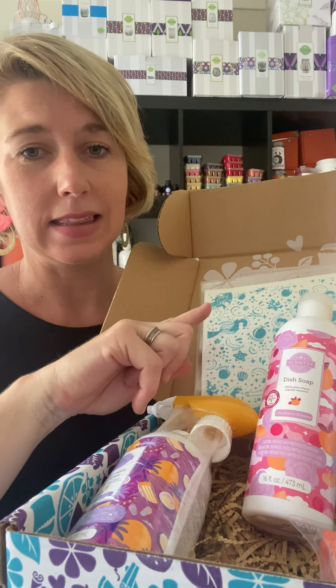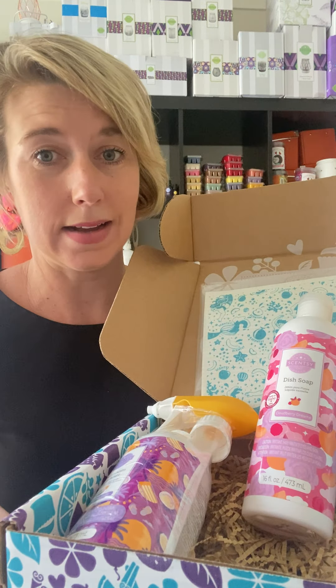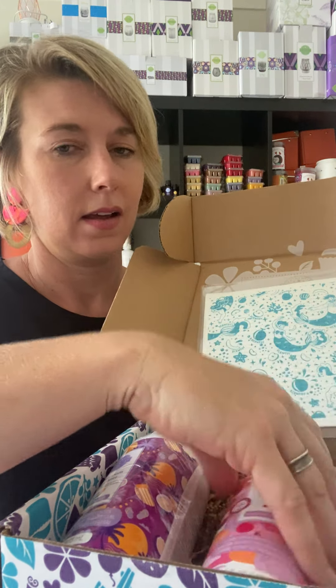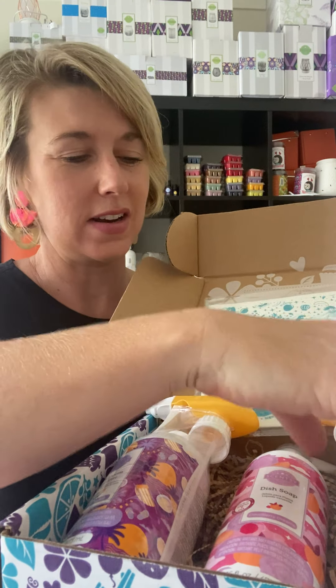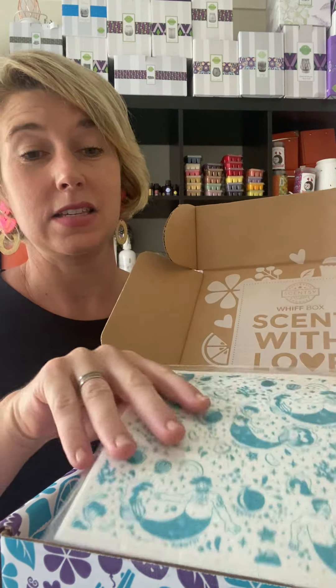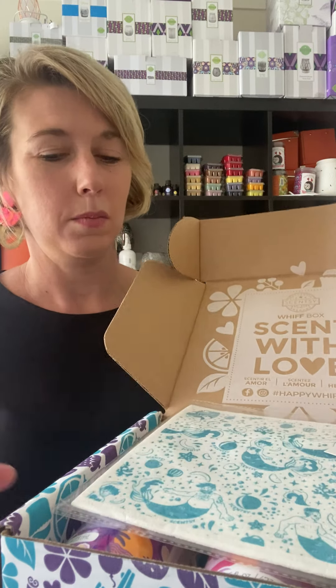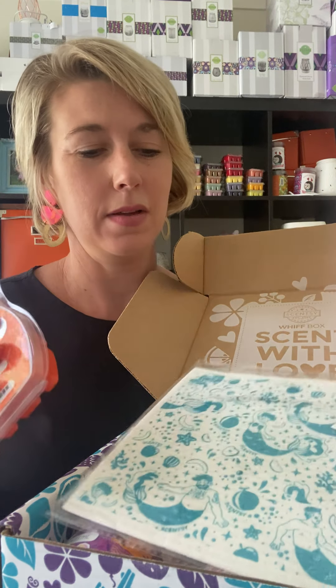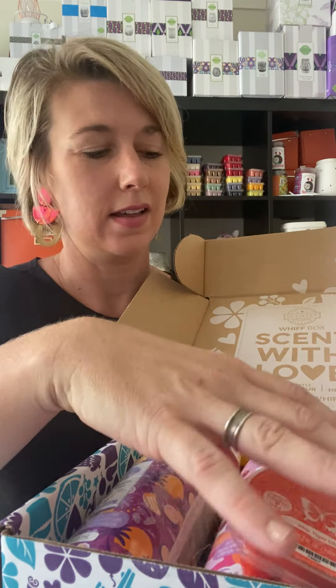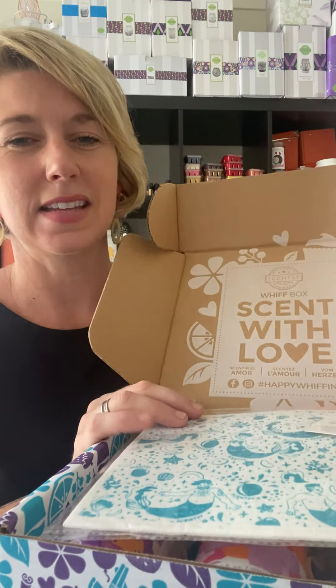Cleaning was the theme this month — last month in February it was a mini warmer and wax. Let's see what's in the April one! If you'd like to find out, make sure you click the subscribe button or place an order. Pop one in your Scentsy Club and have it shipped to you at the start of the month. Have a fantastic day, everybody, and I shall talk to you all soon. Bye!